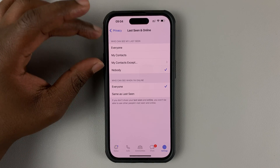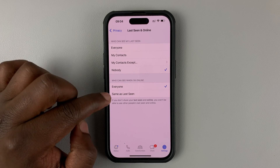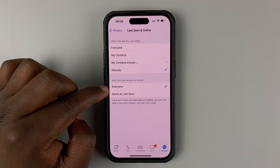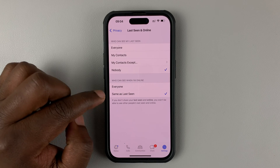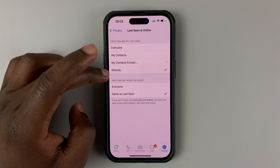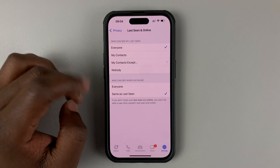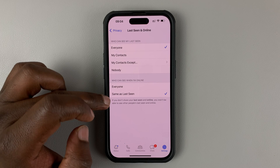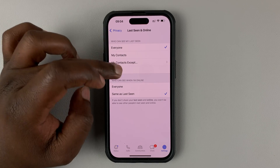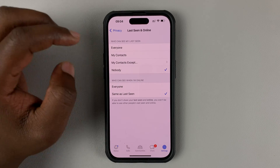As you can see, there's an option for 'Who can see my last seen' and 'Who can see when I'm online.' By default, even if you're hiding your last seen status, your online status is available to everyone. Tap on 'Same as Last Seen' — this mimics your last seen setting, so if you've set last seen to nobody, your online status will also be hidden from everyone.